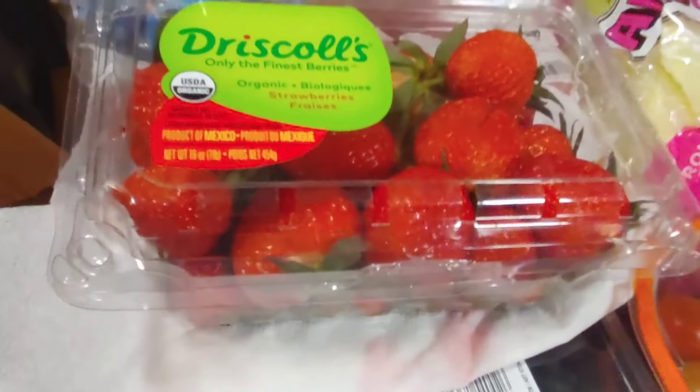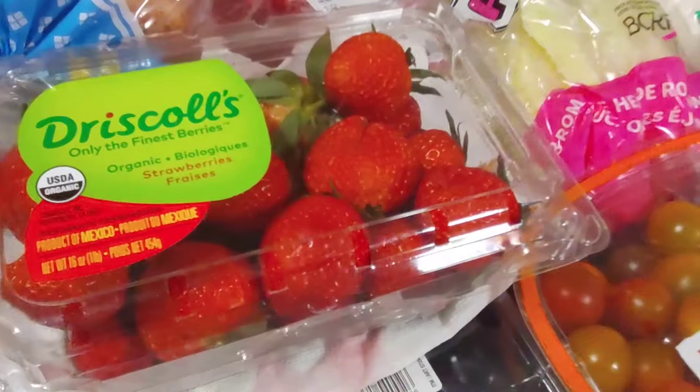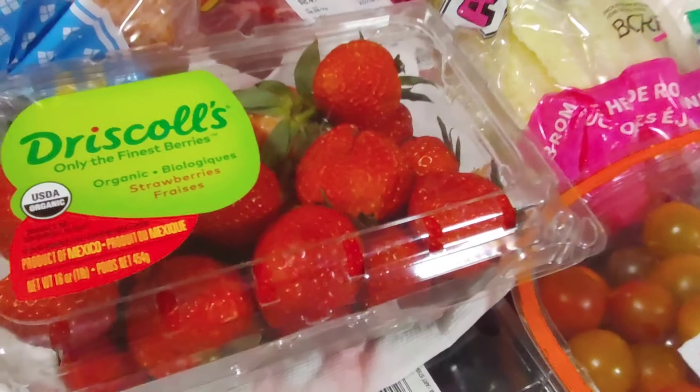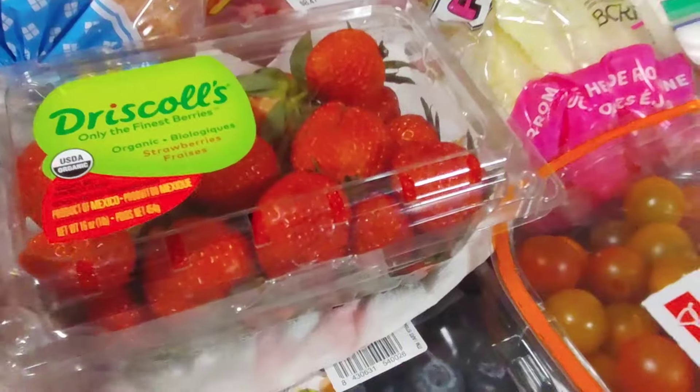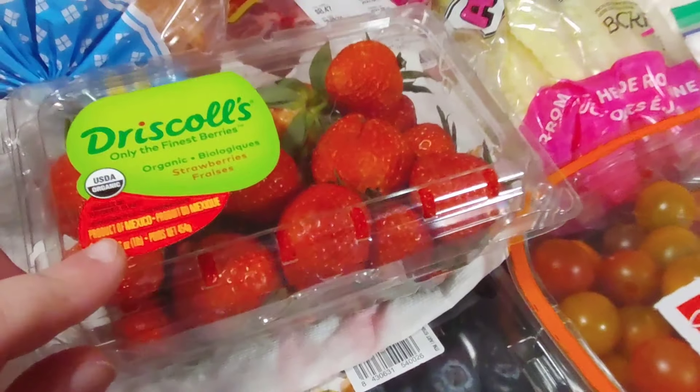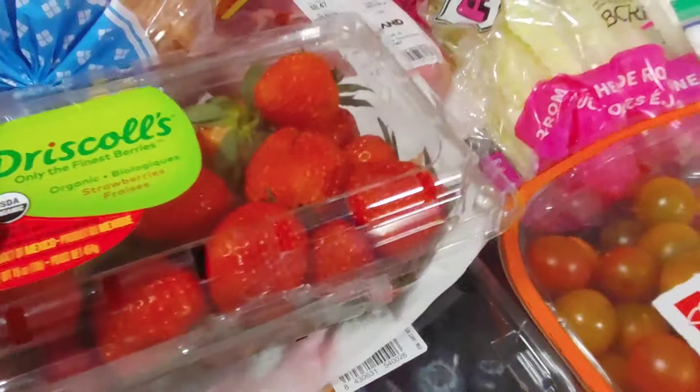Over here we have some strawberries sitting on a paper towel because one was busted at the bottom and leaking, but they look really scrumptious. They're going to make a nice little snack later on. Or I might actually try dehydrating them — apparently they come out almost like a Twizzler, so I might do that too.